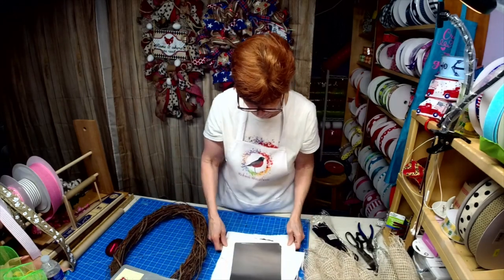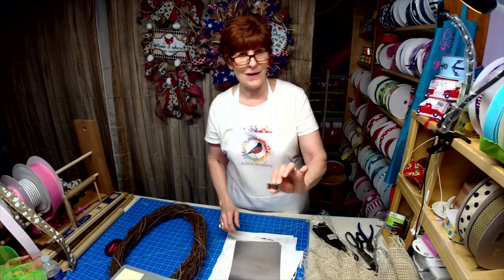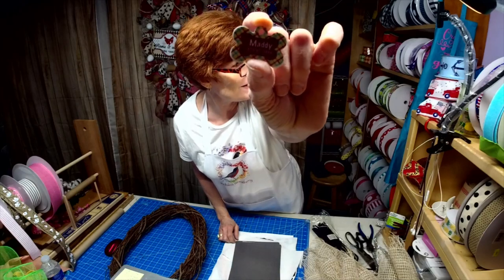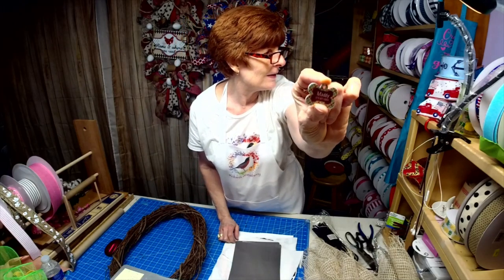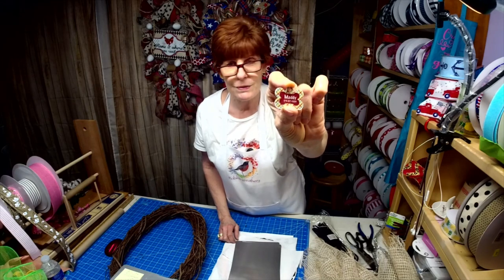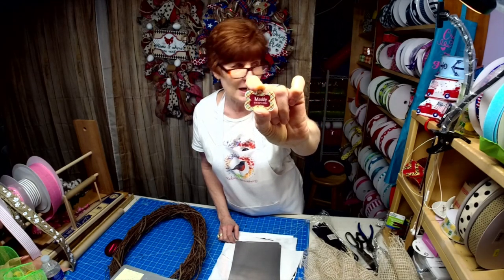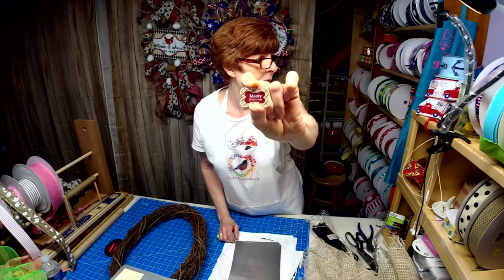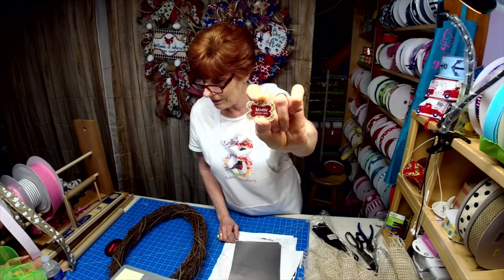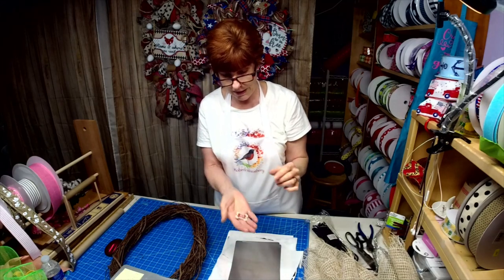I'm going to show you a few of my new signs. First of all, this is my cutest sign yet. I'm doing little dog tags — I have circles and I have bones. Is that not cute? I have all different designs, very lightweight.